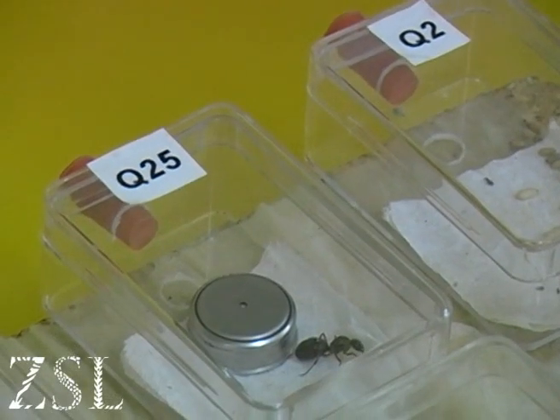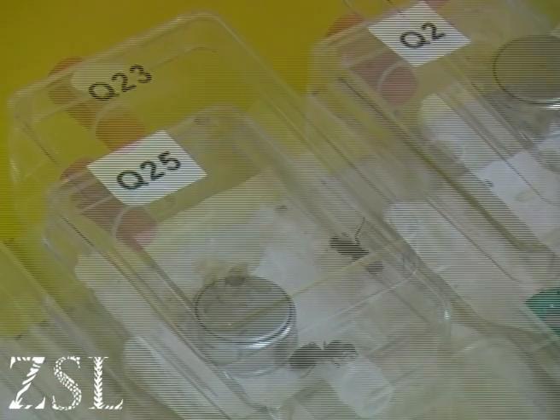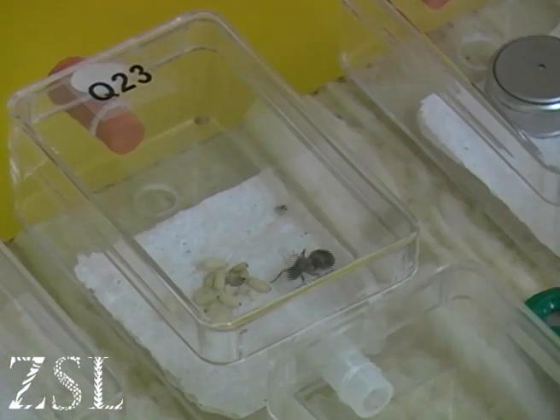Habitat restoration projects have provided suitable places for the ant to be reintroduced, but not before the females have had time to raise their young in a clever purpose-built environment at ZSL London Zoo.